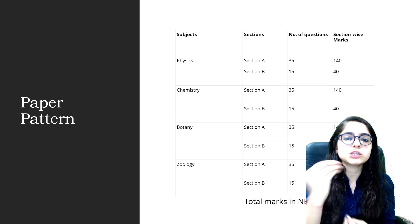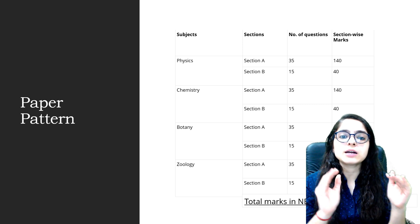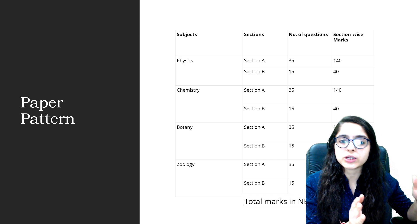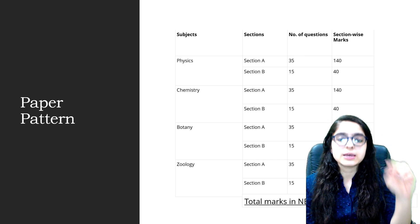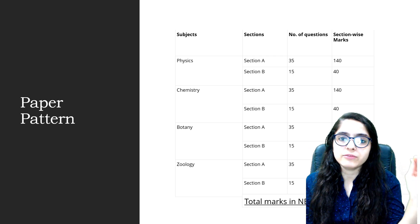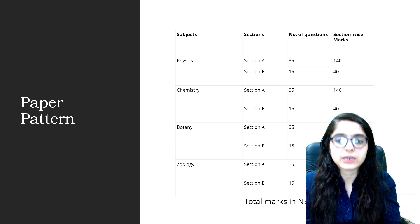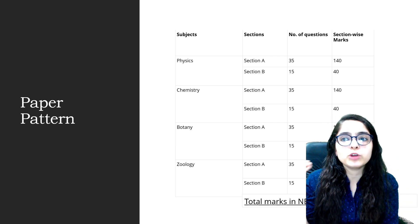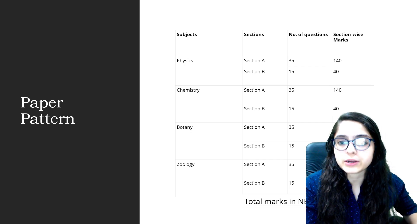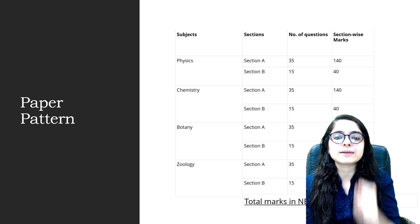But in 2021, there was a change in the paper pattern. Now, each subject — Physics, Chemistry — is divided into two sections: Section A and Section B. Section A has 35 questions and Section B has 15 questions, giving a total of 50 questions per subject. However, you only need to attempt a certain number from Section B, so you have a margin of 5 questions you can leave.